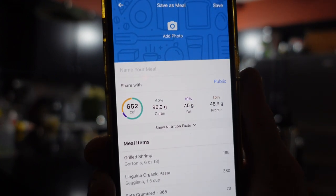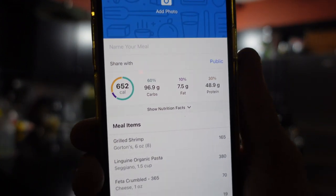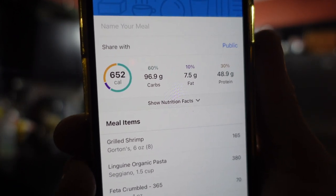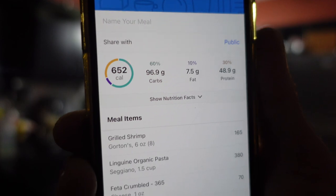96 grams of carbs, 7.5 grams of fat, 48.9 grams of protein, 652 calories from this meal alone.